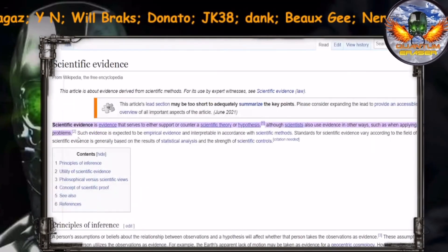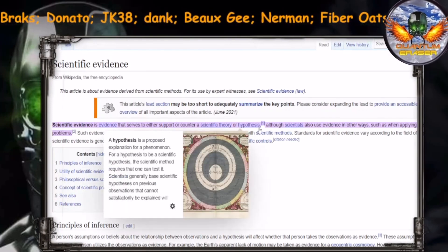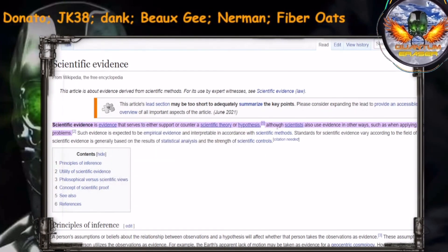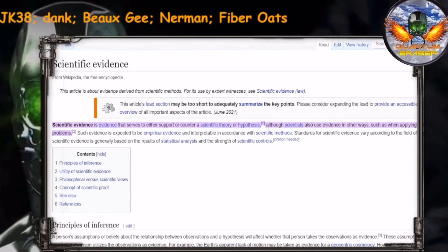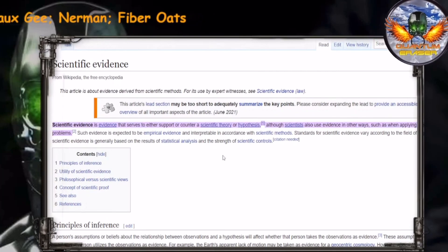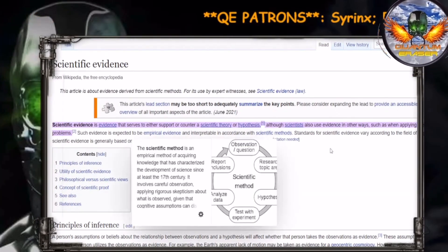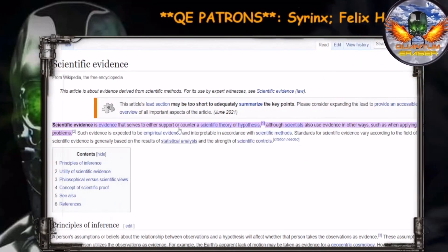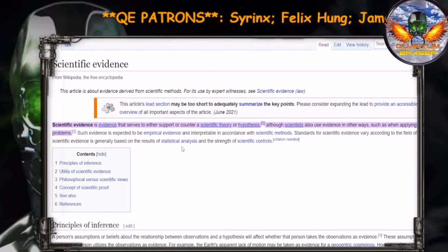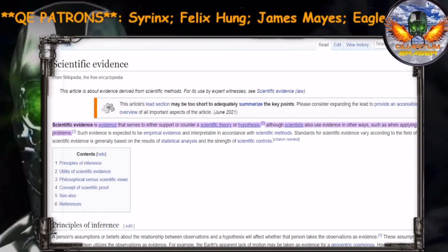Yep, here it is pulled up. Scientific evidence is evidence that serves to either support or counter a scientific theory or hypothesis. Then you said it doesn't prove anything — that's not what this says. It continues: although scientists also use evidence in other ways, such as when applying theories to practical problems, such evidence is expected to be empirical evidence and interpretable in accordance with the scientific method. Why does it say 'method'? It doesn't say what you said — so you added that to the definition.